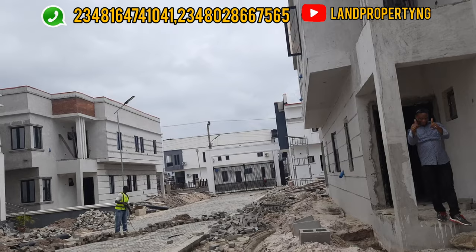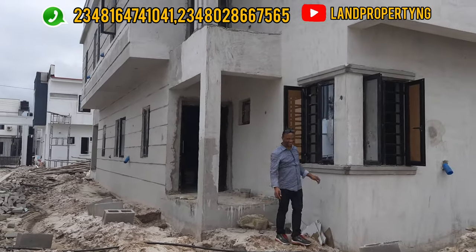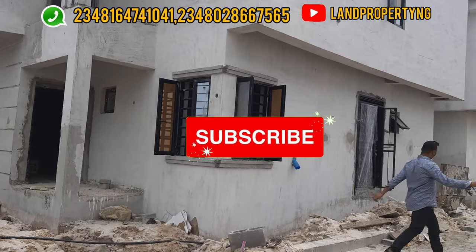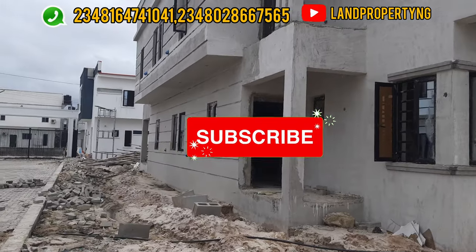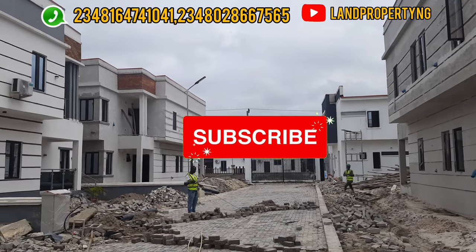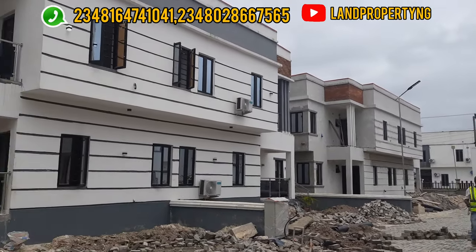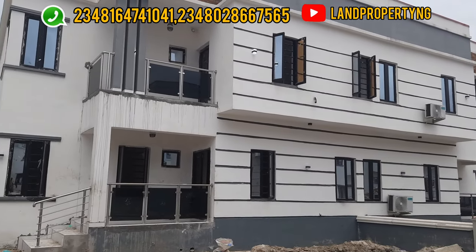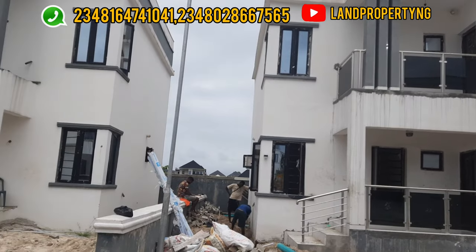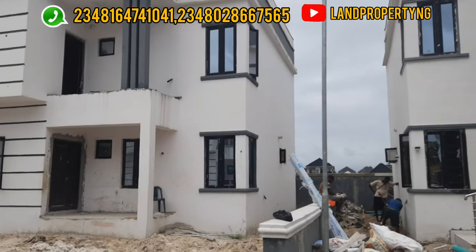That is me waving to you — I appreciate you for coming to my channel. Please kindly subscribe and let's grow this channel to two thousand, three thousand, one million subscribers. Also, in this estate the electricity will not be surface-level; it will be underground electrification. The armored cable will pass through beneath the earth, which is what the engineer over there is doing.